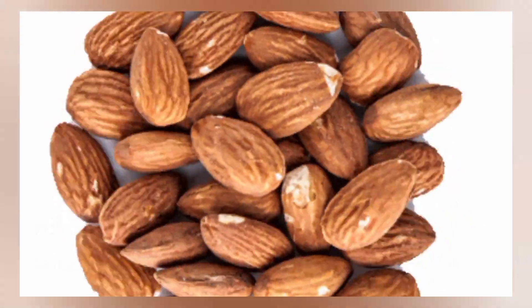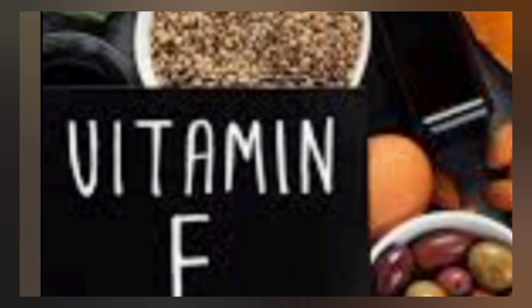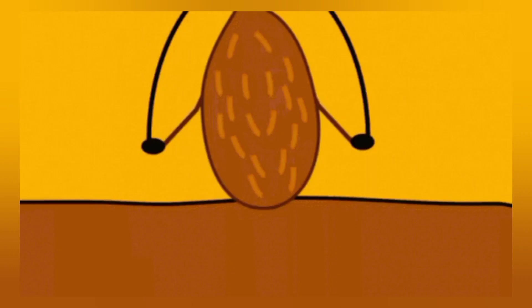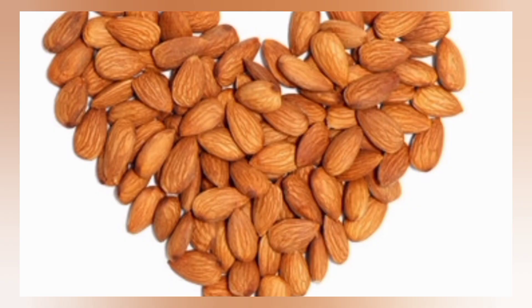Almonds are one of the most popular and widely consumed dry fruits. They are known for their crunchy texture and nutty flavor. Almonds are a rich source of vitamin E, healthy fats, fiber, and antioxidants. They offer numerous health benefits, such as promoting heart health, aiding weight management, and supporting brain function.